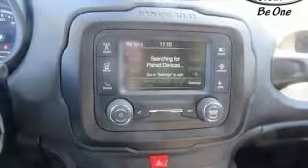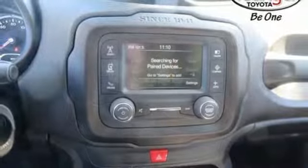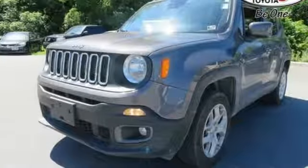Motor Trend finds the Renegade still got all the hardware needed to appeal to both the Jeep faithful and those just looking for a rugged little ride.